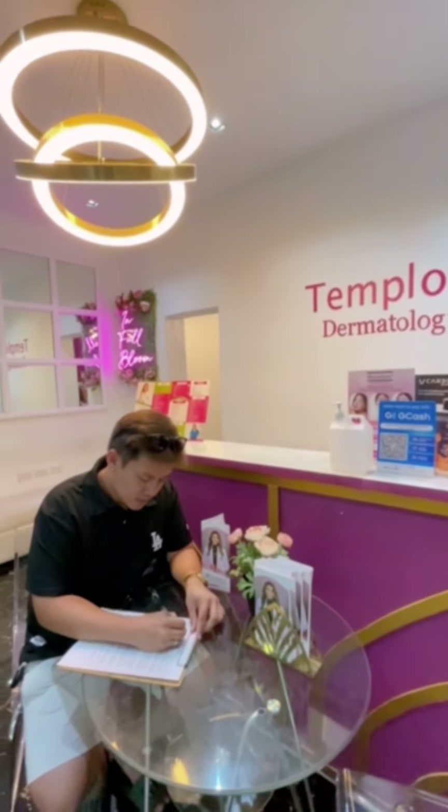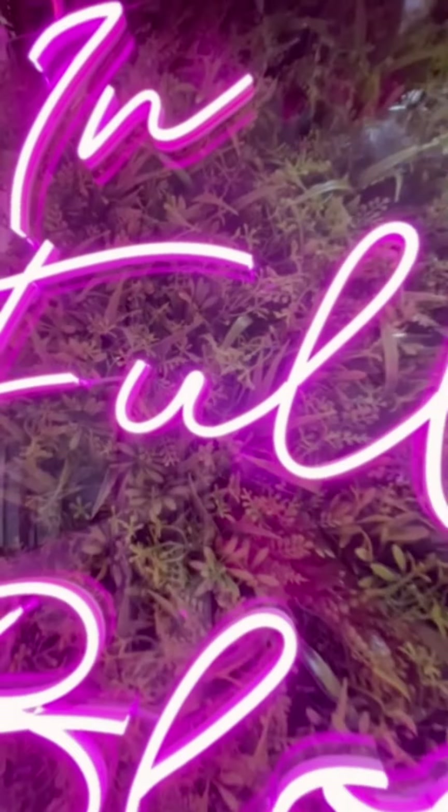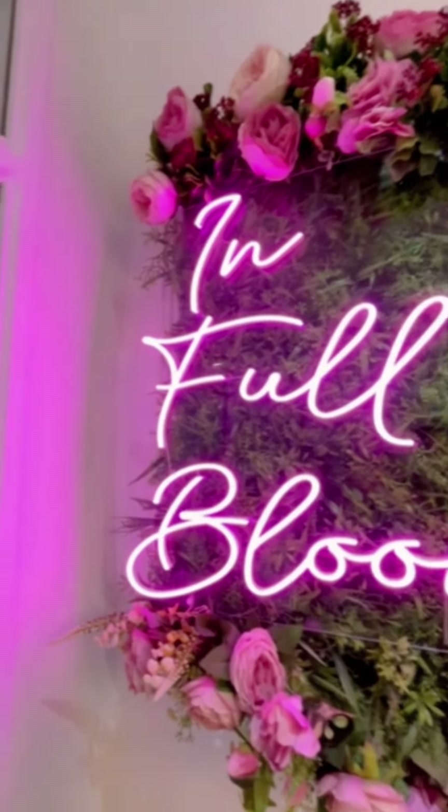As a pioneer in the field, Templora offers a comprehensive range of advanced treatments and procedures in facial and skin care. The Oxygeneo Superficial Treatment is a must-try skin care treatment.